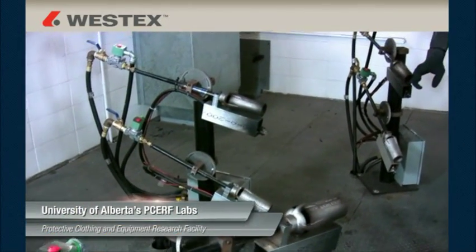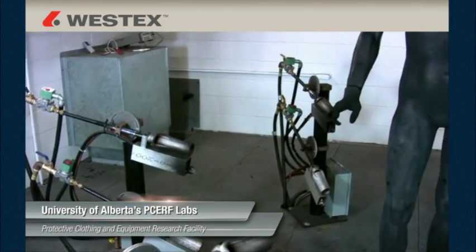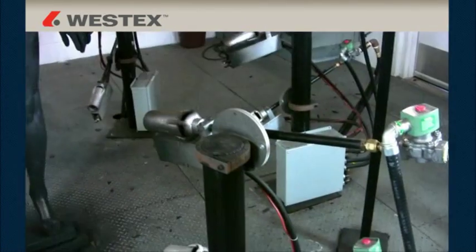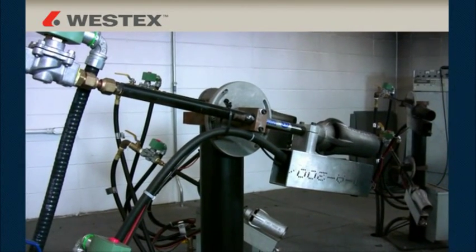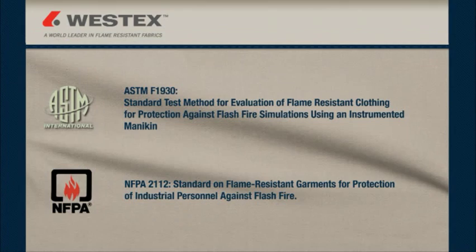The flash fire testing you're about to see in these videos was all conducted at the University of Alberta's PSURF laboratory. PSURF is the Protective Clothing and Equipment Research Facility and it's one of the foremost flash fire laboratories in the world. The testing is all done to two relevant standards: ASTM-F1930 and NFPA-2112, which are very closely related with regard to this research.